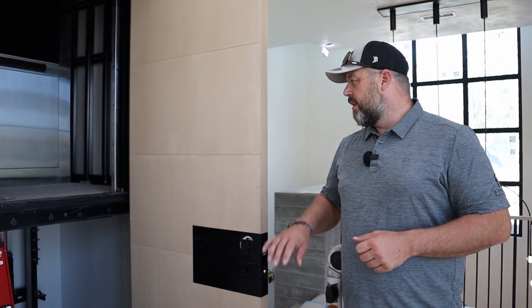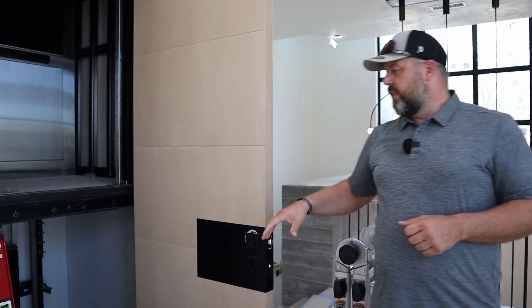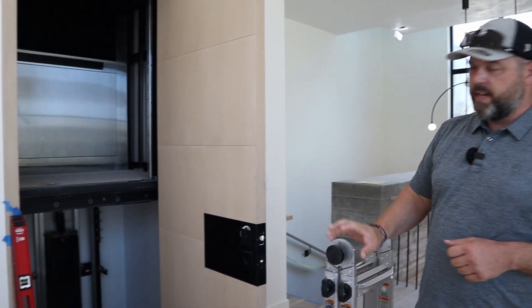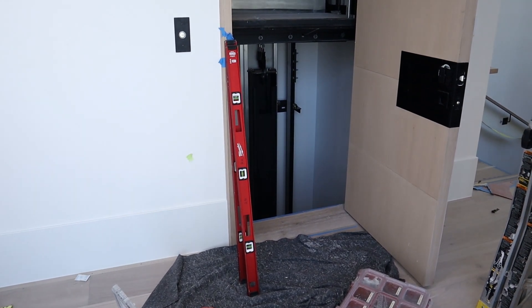We are in the final stages. We've got about a week and a half left until the designers start showing up. Some of the stuff we're working on — finishing up the elevator. So in this home, it's got an elevator that reaches the basement, the main floor, and up into the kids' Xbox loft.